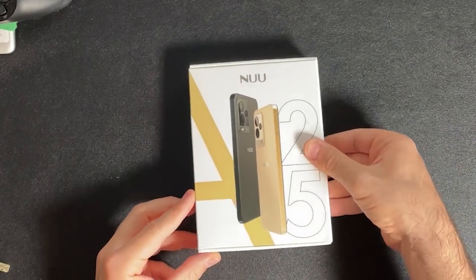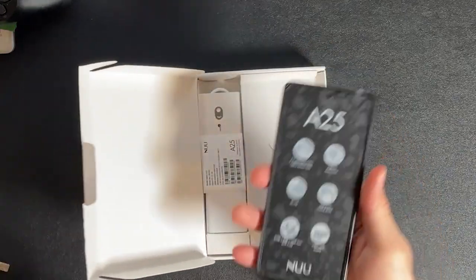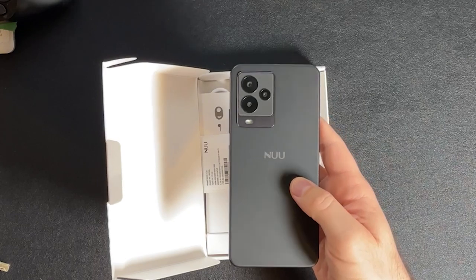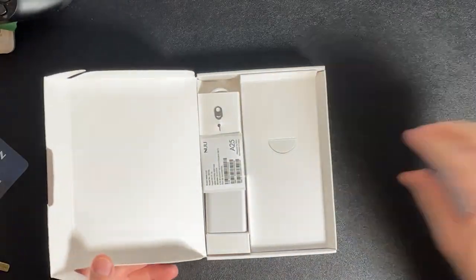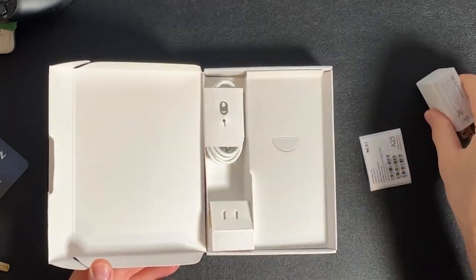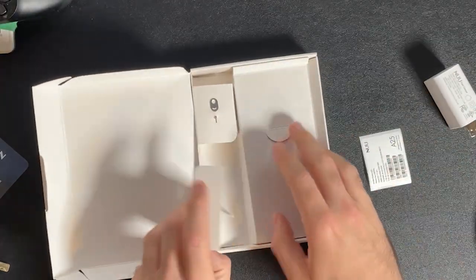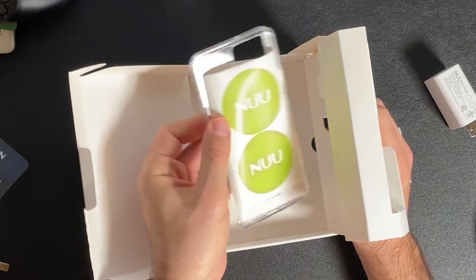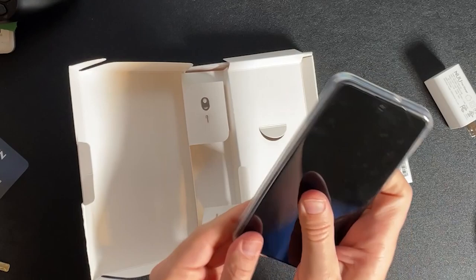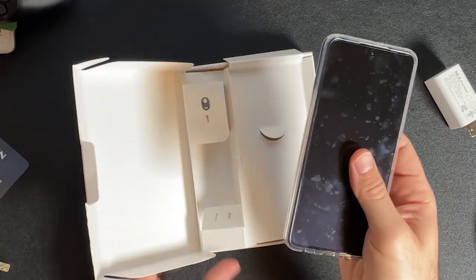If you've seen my new A15 review, then you know what to expect in the box, but let's go over it anyways. You get the new A25, which has a screen protector pre-applied, which is nice. This one's black, but you can also get it in gold. You also get the SIM ejector tool, a fast-charging power brick, USB-C cable, and as a bonus, a nice little TPU case and some stickers. The case fits snug and it's clear to show off that nice black matte color. Overall, pretty good bundle in the box.